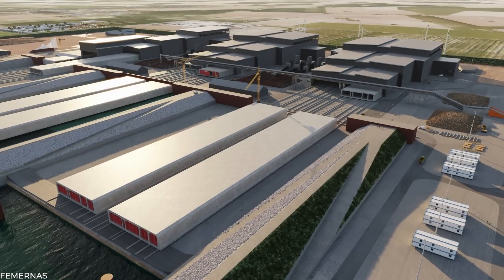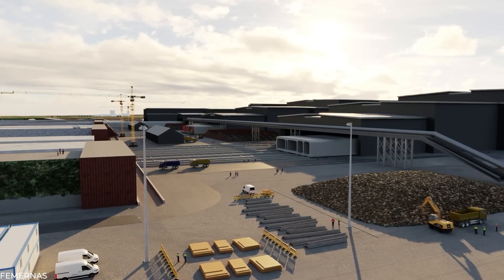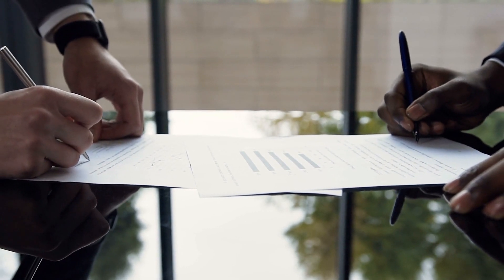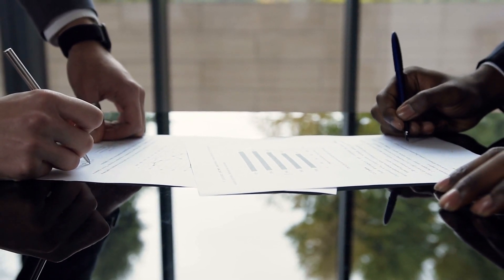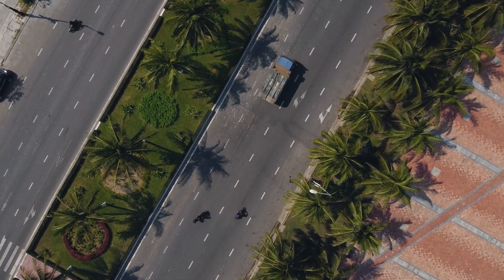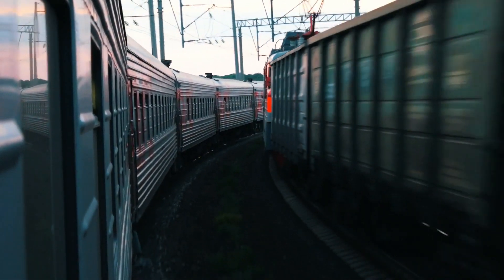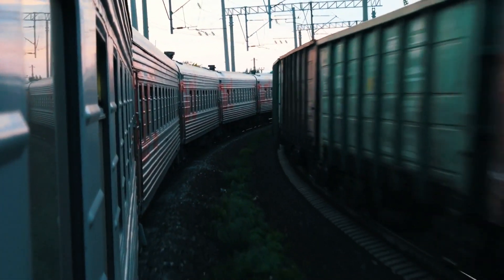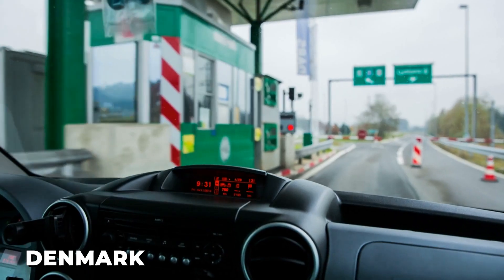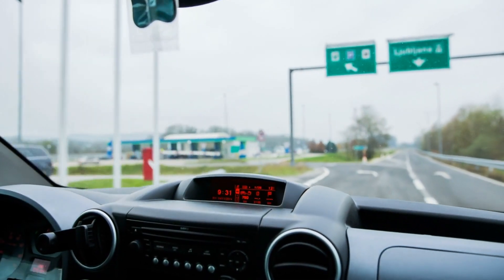There was talk for many years about upgrading the route to a fixed link, but things got serious when Sweden issued a challenge. In 2008, the governments of Denmark and Germany signed a pact to begin construction on the Fehmarn Belt fixed link. The proposed crossing would have a highway with four lanes and two rail lines — one serving high-speed passenger trains and the other freight trains. The entire operation would be financed by Denmark, which would manage the onshore enterprises and collect the tolls.